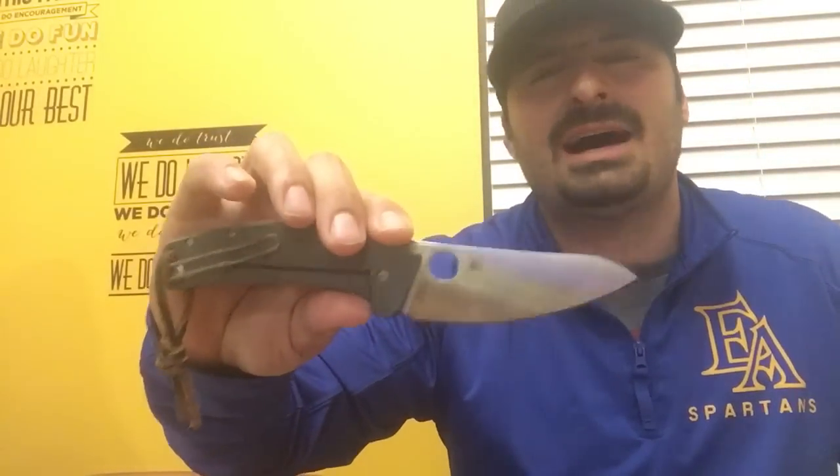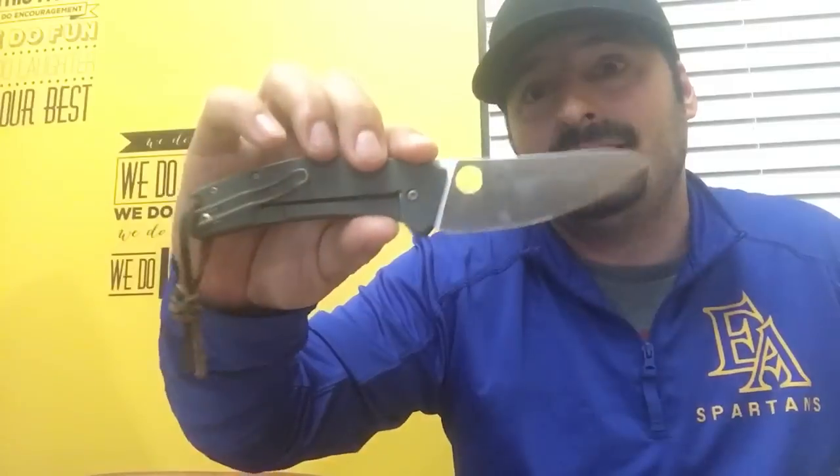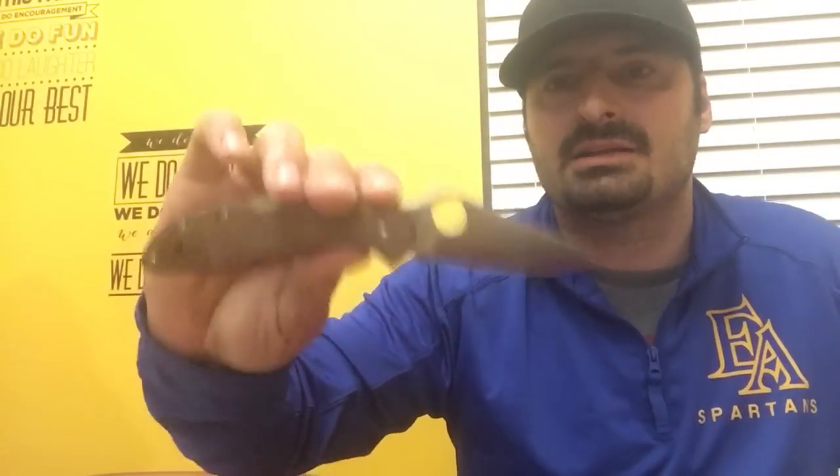What's your favorite Spyderco? It would either be the SpiderChef — I know I own the Bow also and love it, but the SpiderChef appeals to me a little more — and my beater Spyderco would be the HAP40 Delica. Those two would be my favorite Spydercos at this moment.